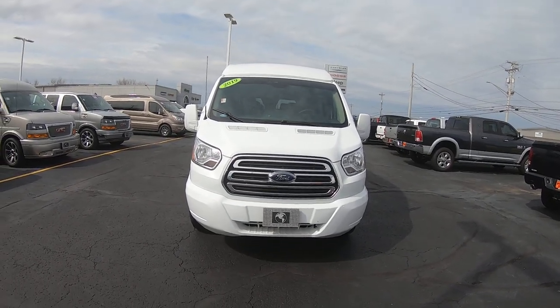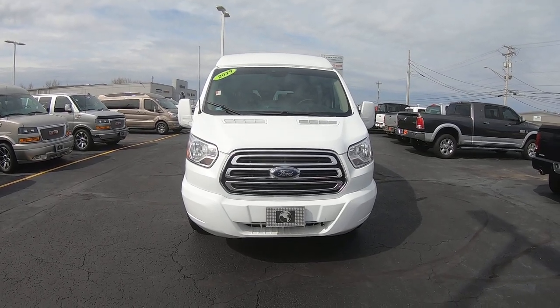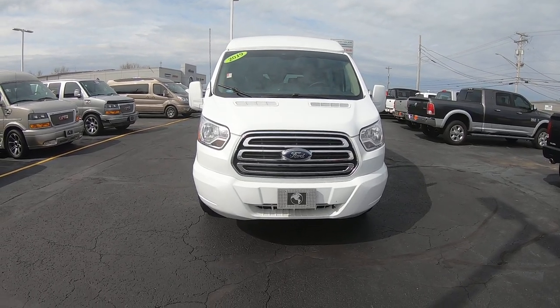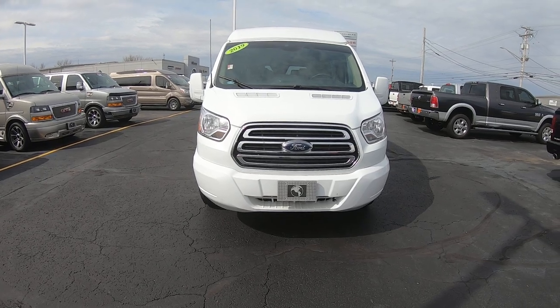Hi folks, Nick Ruiz here at Paul Sherry Conversion Vans. Today I'm showing you a 2019 Ford Transit Explorer 7 passenger, stock number CP16735AT.